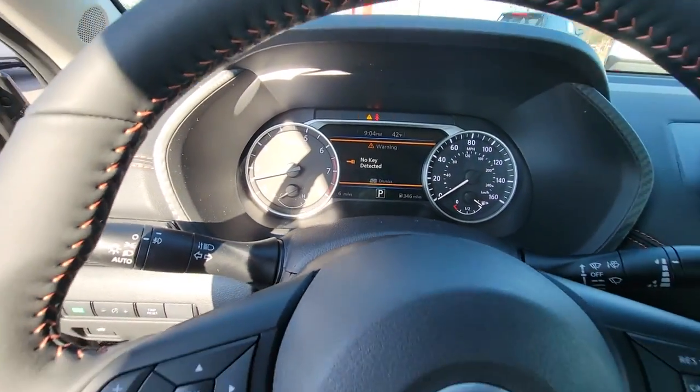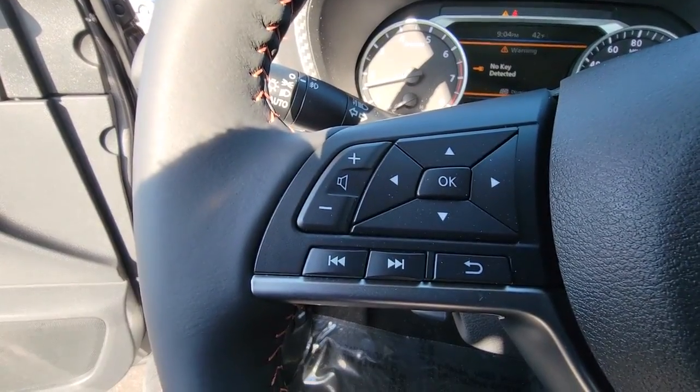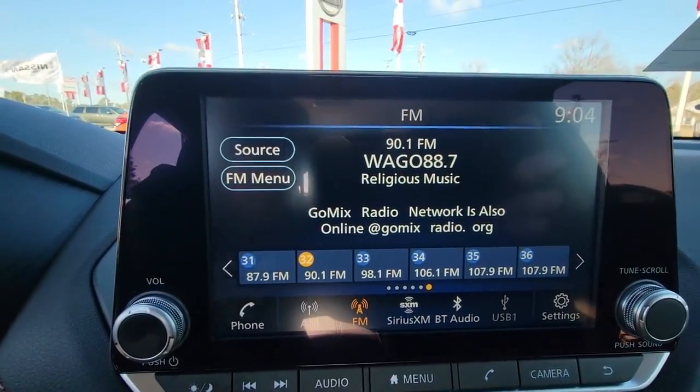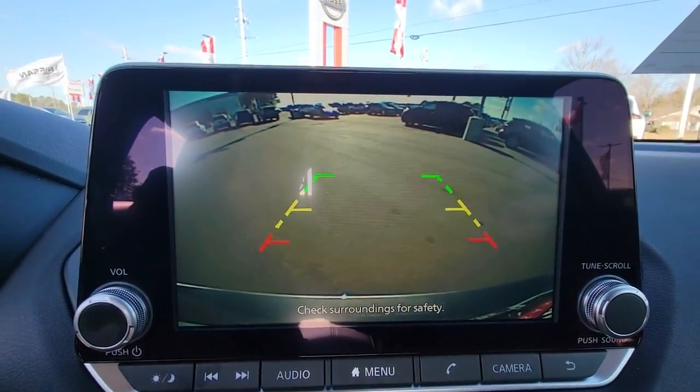The following are some of this vehicle's highlighted options: keyless entry, satellite radio, heated mirrors, fog lamps, aluminum wheels, blind spot monitor, electronic stability control, dual zone AC, alarm, and steering wheel audio controls.